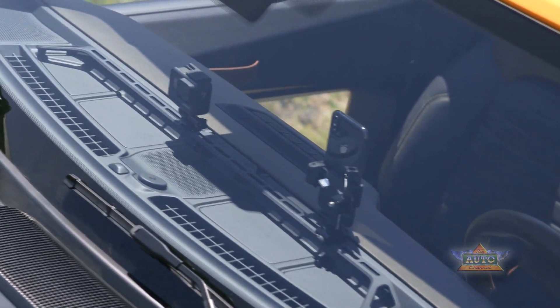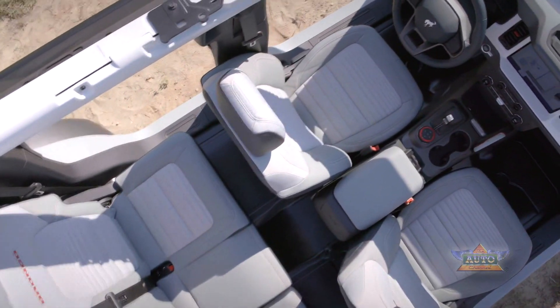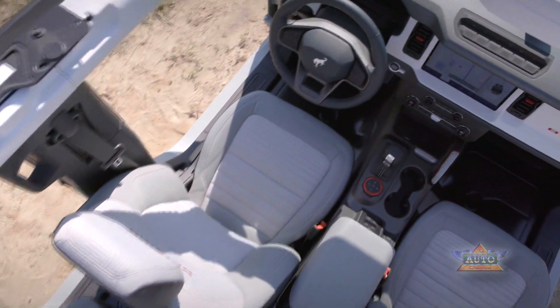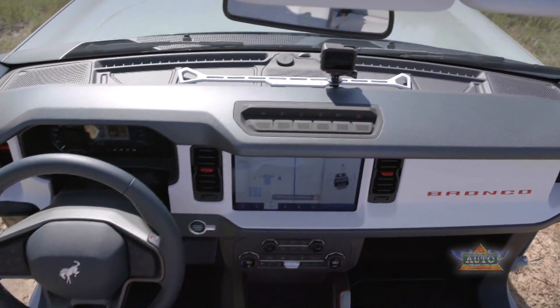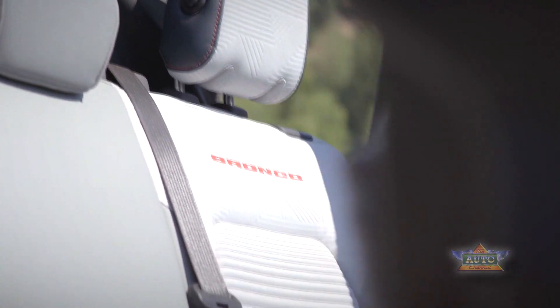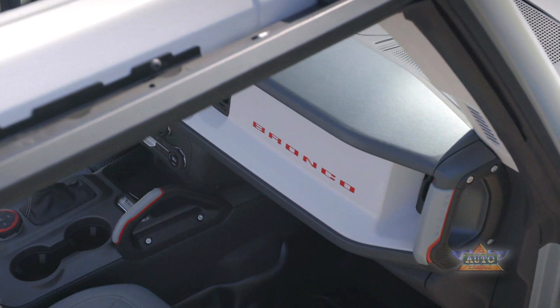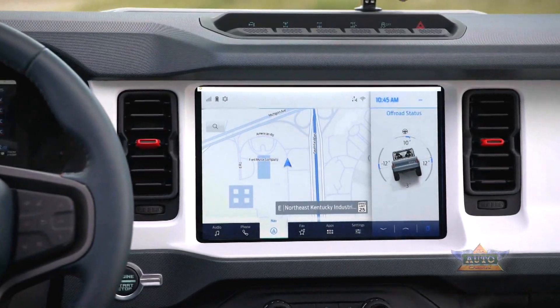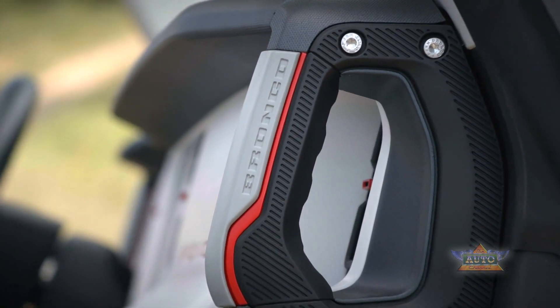For my Bronco Sport drive experience I was in the Outer Banks trim. I didn't encounter any sandy desert, rock-strewn hills, or need to cross a small river. My drive was around my Chicago home on the streets and highways of a big city. On the road the Bronco Sport is comfortable to drive and easy to maneuver with its compact exterior; the ride is a bit firm but not overly so.